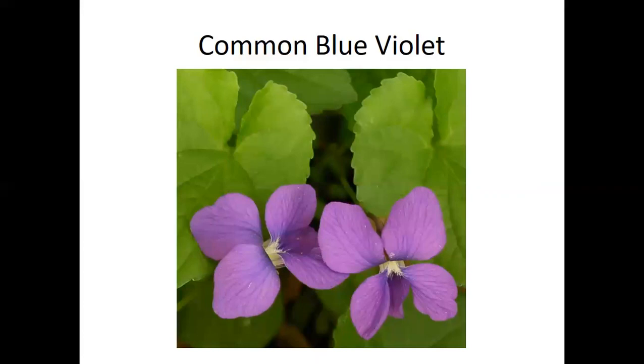Common blue violets spread by horizontal stems, making nice carpets in woodlands or yards. There are about 80 species of violets in the United States. Their leaves are rich in vitamins A and C — about five times more vitamin C than an orange. The flowers are edible too; many people sugar them for decorating cakes or tea sandwiches. Violet jelly made from the flowers is becoming popular again, and many butterfly species really depend on violets.